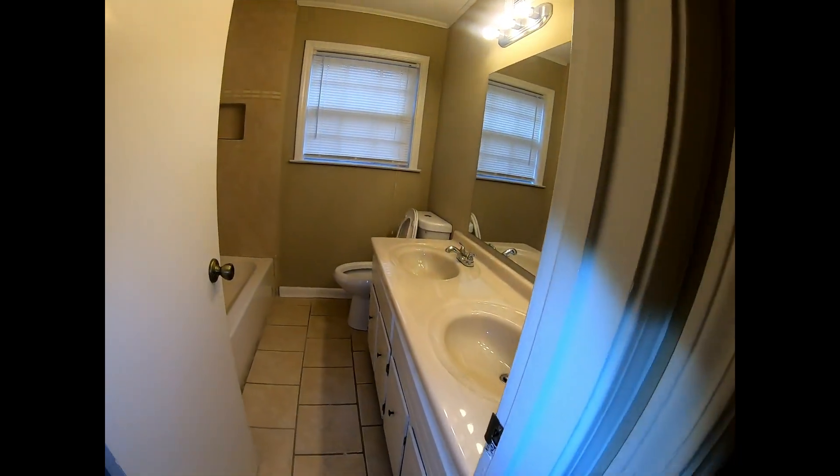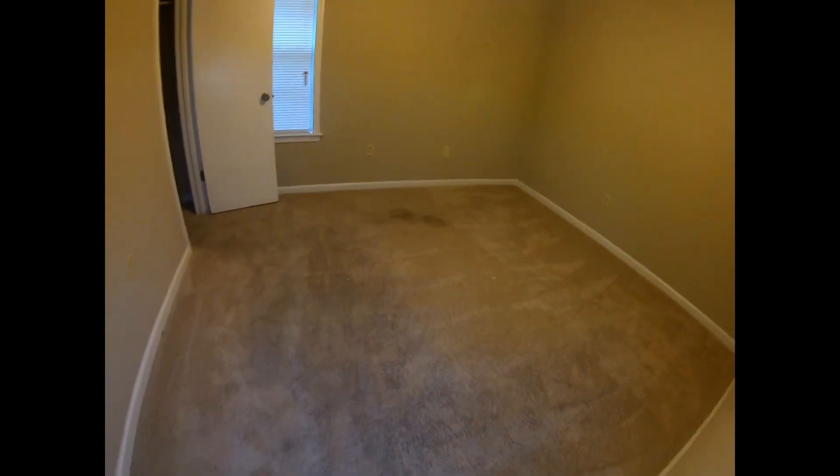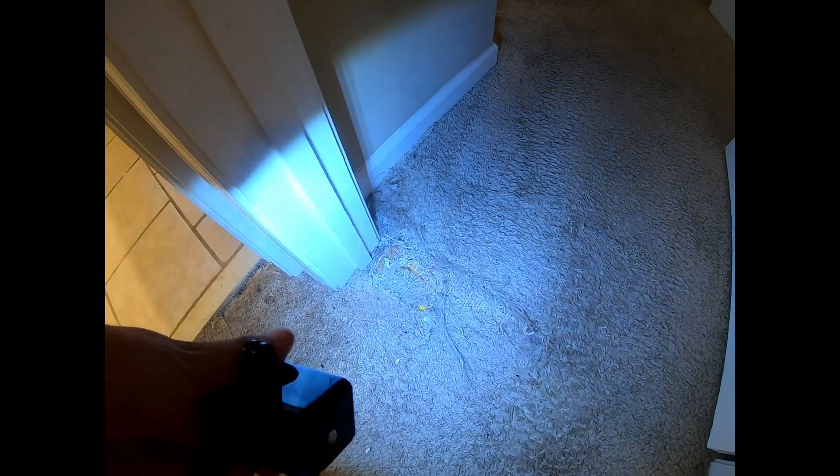The bathroom has a double vanity sink — that looks okay. The other bedroom has a couple of major stains in the carpet, and the closet looks pretty decent. You can also see the carpet is frayed and torn up right at the entry.